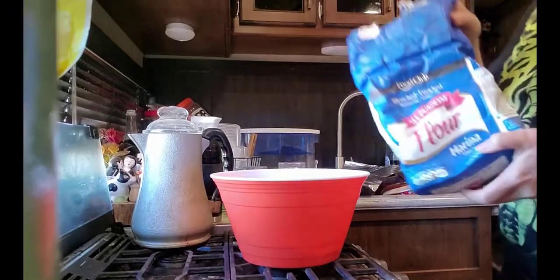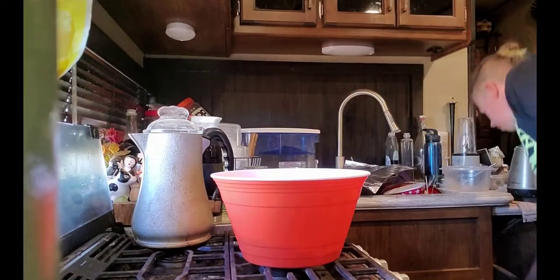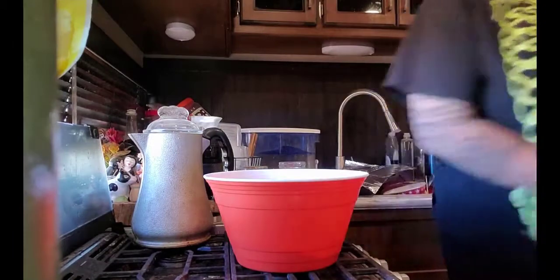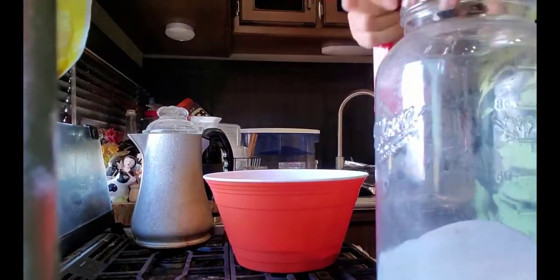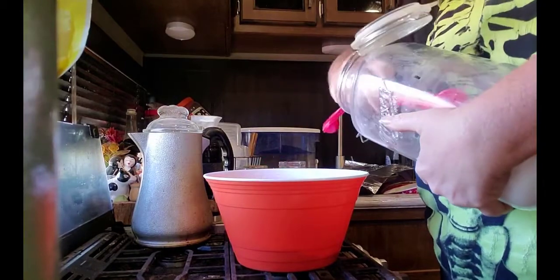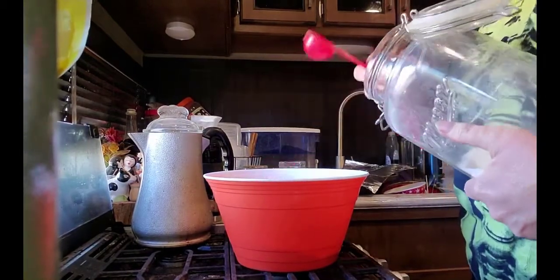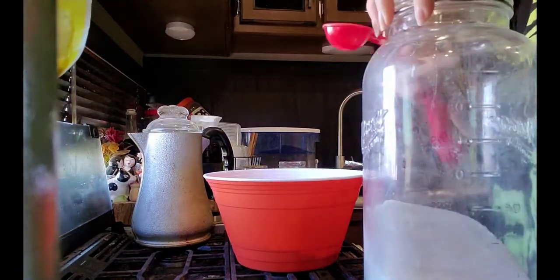I'm going to show you how to make soda bread. There's flour in it — that was all the flour I had, which was two cups, so I actually halved the recipe, which I will include below. This is sugar — I believe it's two tablespoons — and again I will go ahead and include the recipe below for you.